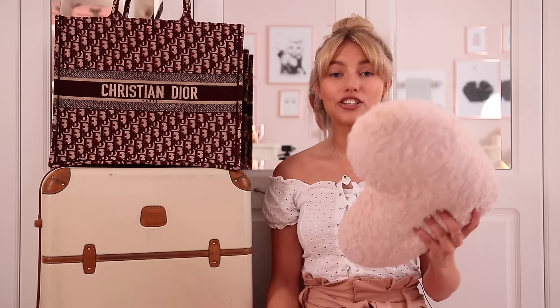My next carry-on essential is books, but I usually buy these at the airport — it's a tradition. I love going to WH Smith and seeing what they've got; they usually have three for two. I also like to take a travel pillow because I like to nap on the plane — I hate travelling and get so fidgety and uncomfortable, so sleeping is the best way to cope. I always take a nice little pillow and some fluffy socks because it's often cold.